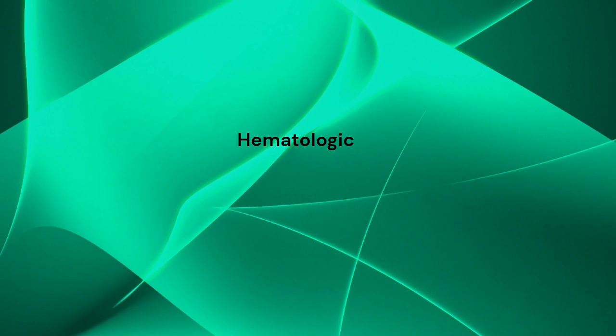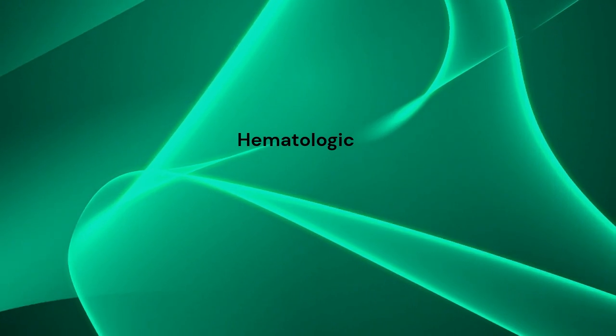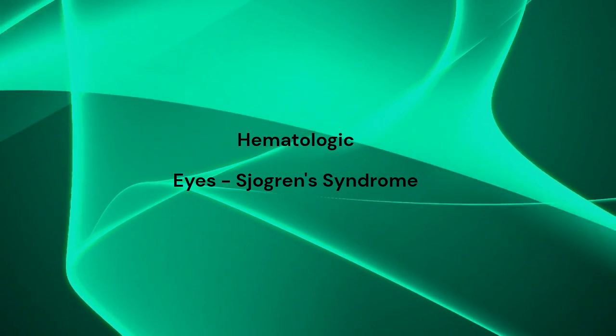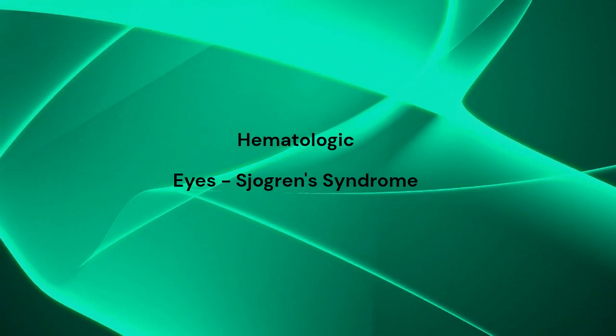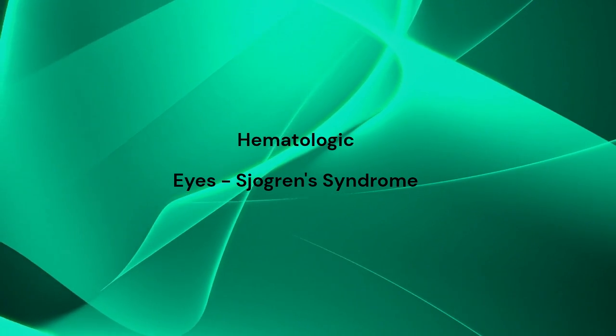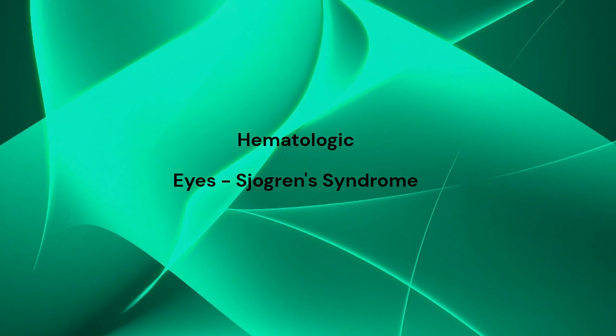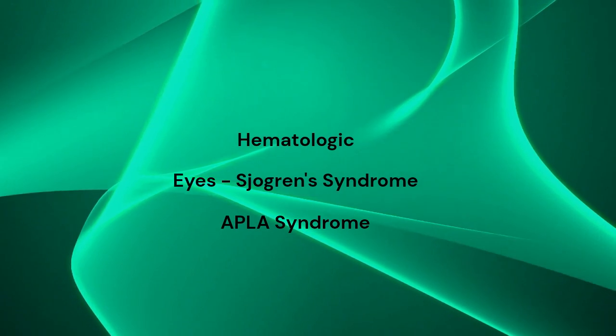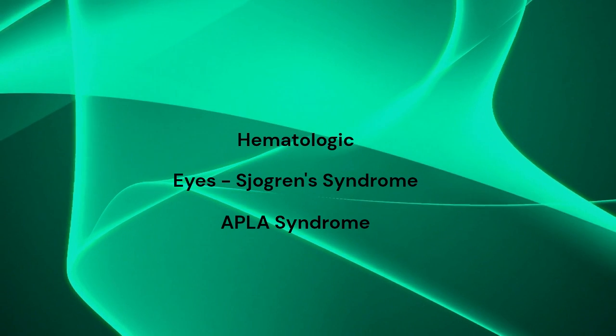Hematologic abnormalities include anemia, leukopenia, and thrombocytopenia. Eye involvement includes keratoconjunctivitis sicca, or dry eyes, as the most common manifestation, resulting from secondary Sjögren's syndrome — a syndrome causing decreased tears and saliva production, resulting in dry eyes and dry mouth. Antiphospholipid syndrome can cause blood clots to form in arteries and veins.